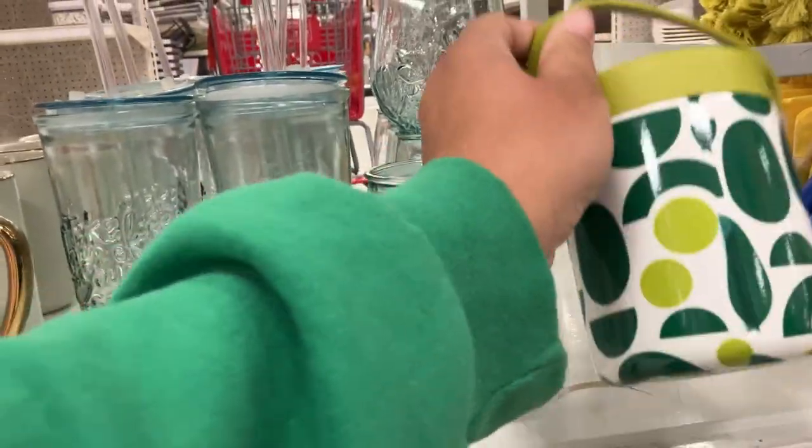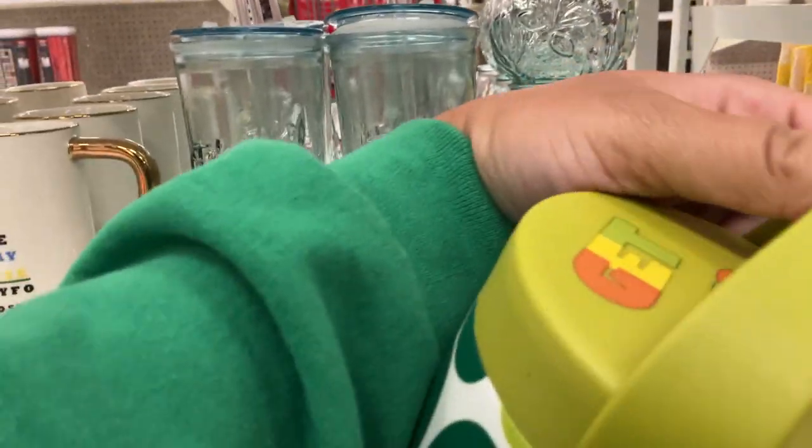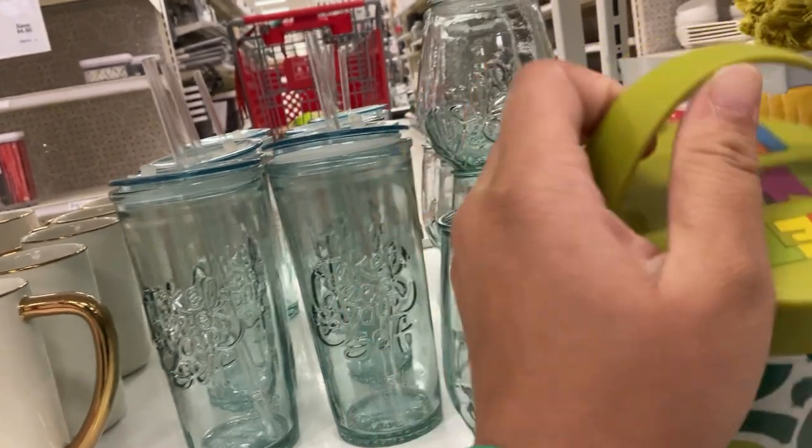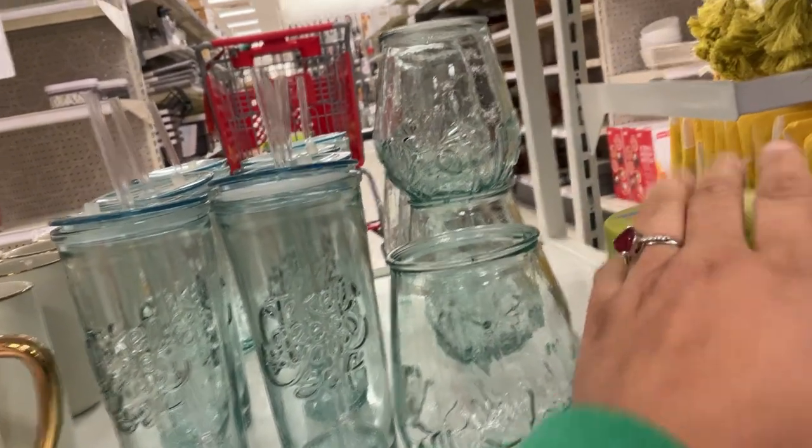Now this is actually smaller than I thought it was, but it says 'Get Into It' and it's the thermos. It's a 16-ounce food jar to keep your stuff hot.